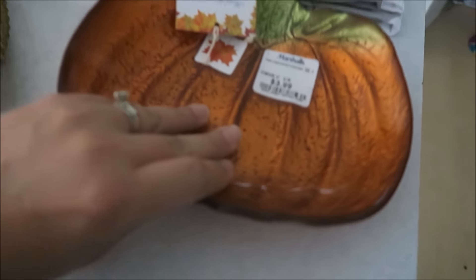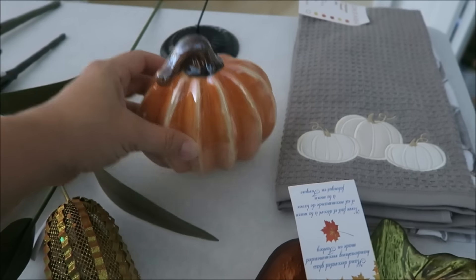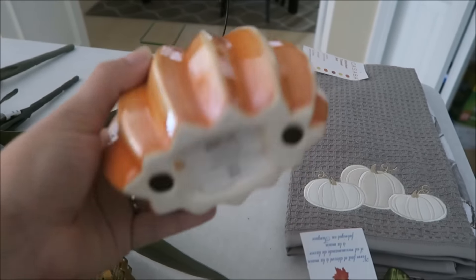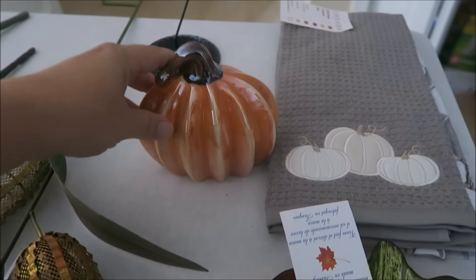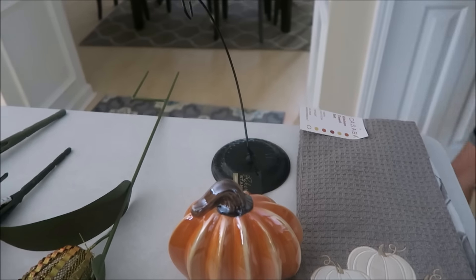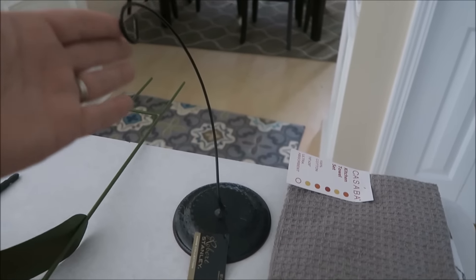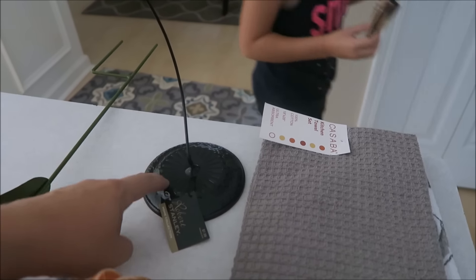Next up was Hobby Lobby and everything was 40% off. I got this pumpkin that's kind of thin and just looked a little bit different — this one was $7.99 with the 40% off. Then I went ahead and grabbed this ornament stand. I purchased a Halloween-themed ornament from Disney World from their once upon a year sale, so I figured I would hang that here. This was $7.99 with a 40% off coupon.